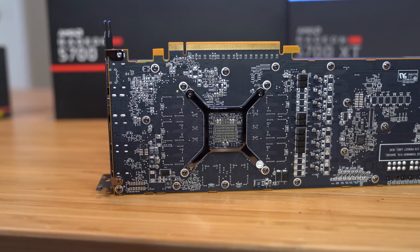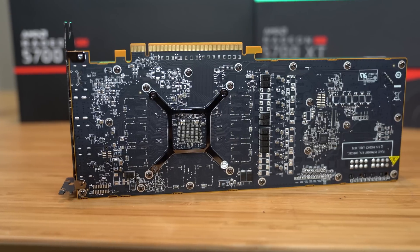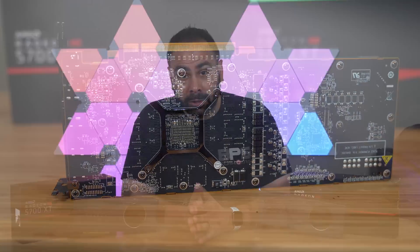One other thing I hope board partners fix about the 5700 is that this card has no backplate. I'm not sure why — it is a $350 product, it probably should have something back there instead of just a bare PCB. A minor nitpick, I suppose, but I know it will definitely annoy some people.